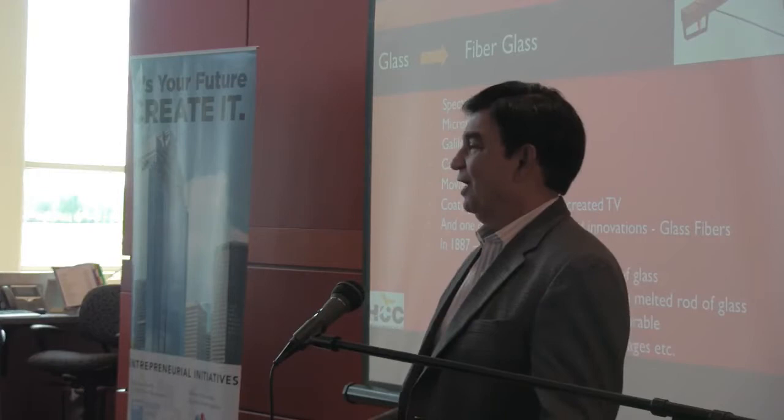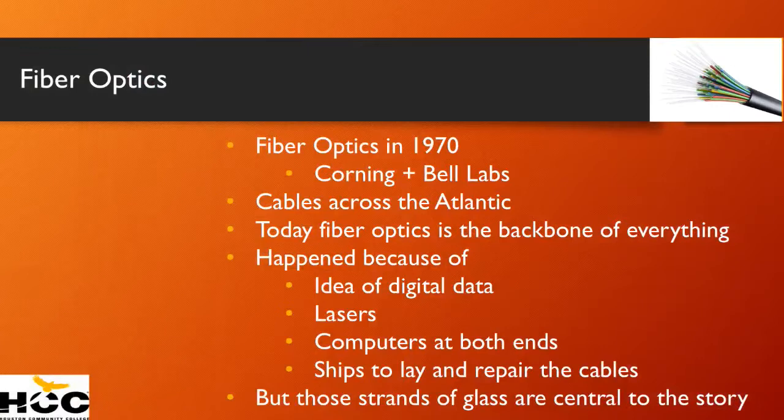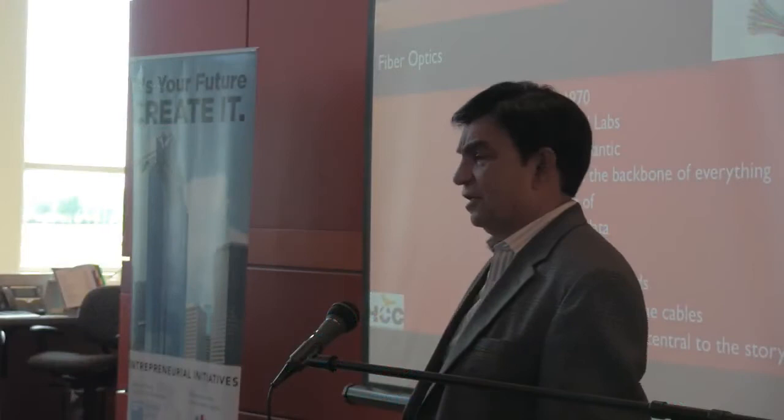Today we have fiber everywhere — developed by Bell Labs and Corning. They're the backbone of everything. We have communications between continents because of the idea of glass, with lasers shooting light through the glass — and lasers are also created by glass. Computers at both ends are based on microchips that are from glass. And chips that lay and repair the cables. None of this could be possible without that piece of fiber that connects the two continents.